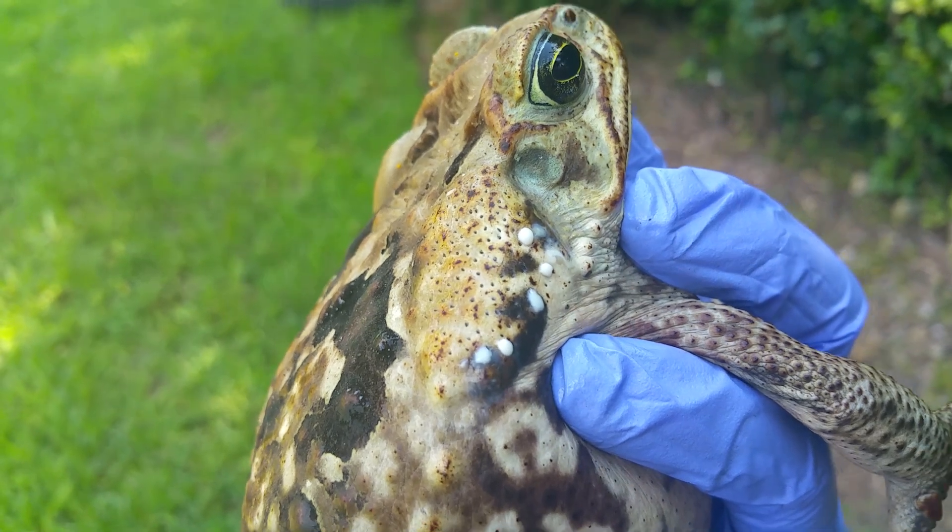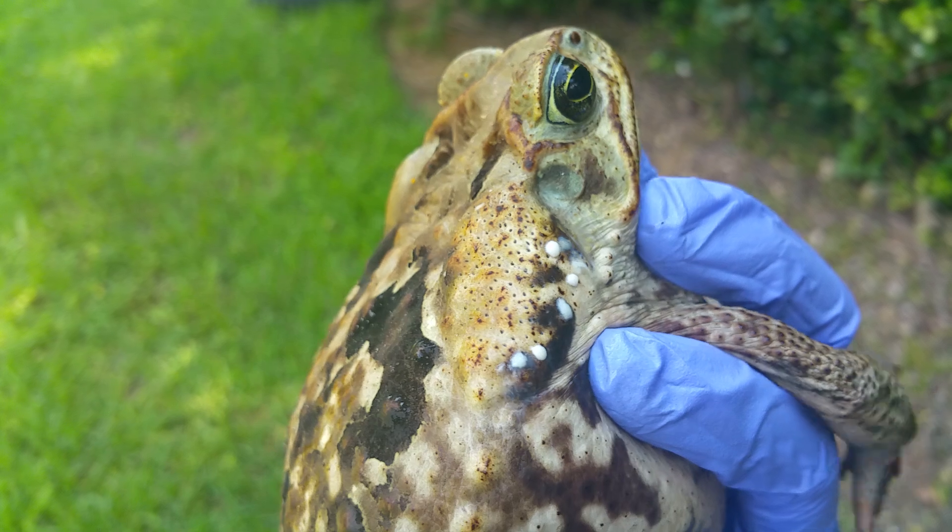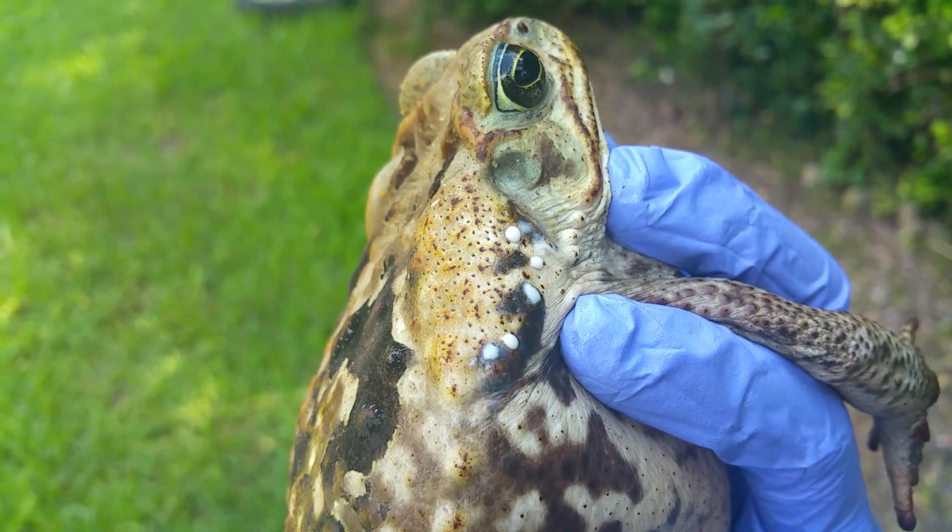Look at all of that secretion there. That is what you don't want your dog and cat taking into them. It's toxic, and it can kill them.